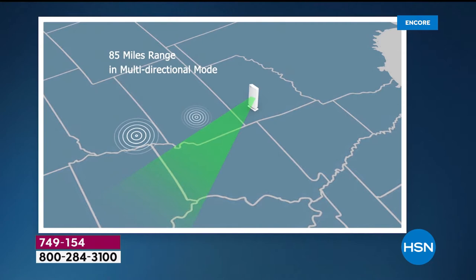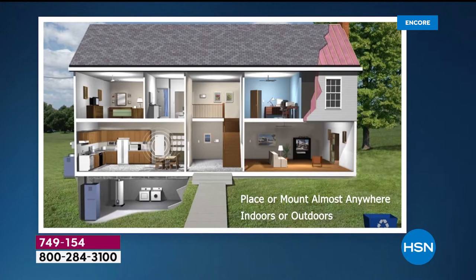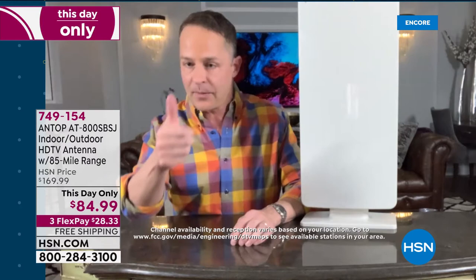You can place it or mount it just about anywhere. What most people do — what I do — is have one of these for each television, placed next to the TV and plugged in. That's all there is to it. Once you set it up, you scan for channels using your remote and you're good to go.